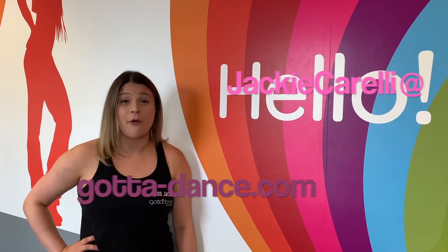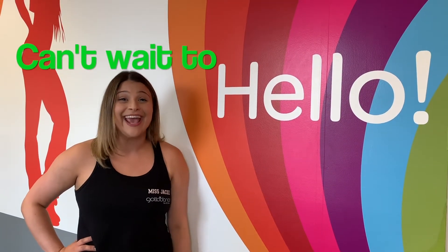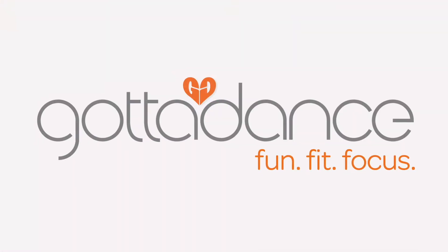To learn more about me, please visit my bio page on the Gotta Dance website. I would love to answer all of your questions, but I can't do that while I'm teaching or in between classes. The best way to contact me is via email. I can't wait to dance with your dancer. See you soon! Bye!